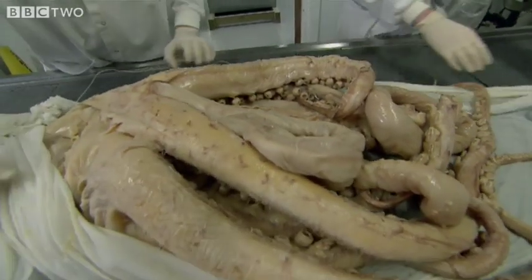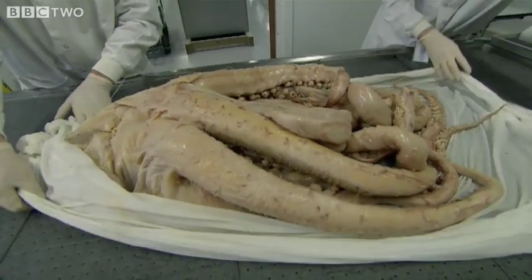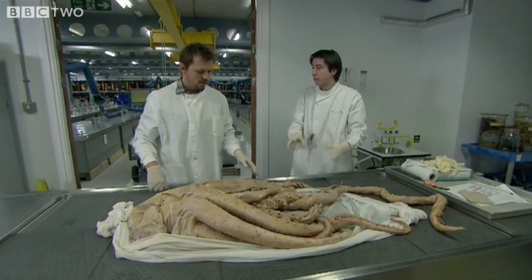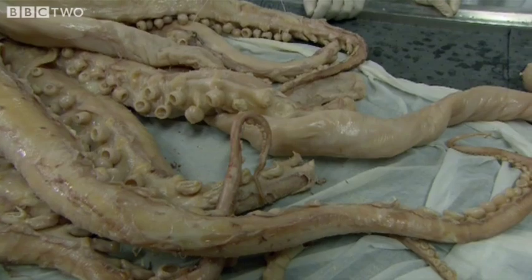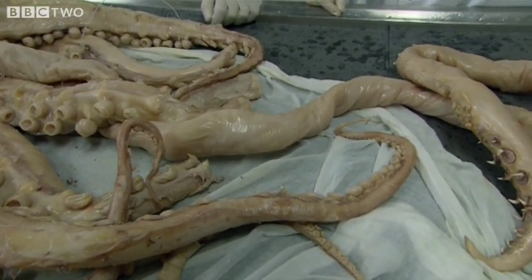Oh my lord. It's a monster! This is what we call a colossal squid, Mesonychoteuthis hamiltoni. We think these are the biggest invertebrate, the biggest squid species in the world today.